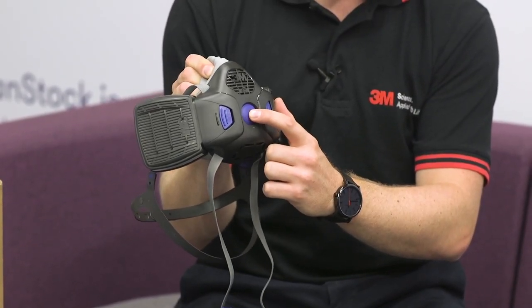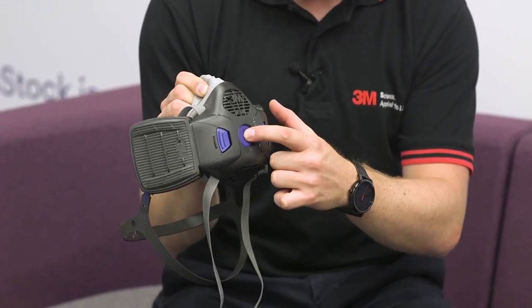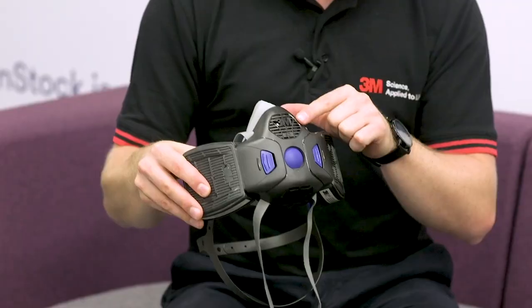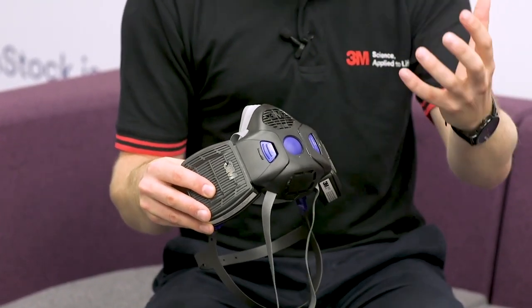The second feature is a seal check button on the front of the mask. A seal check is something we recommend every single time the product is worn to provide user assurance. The wearer puts the mask on, makes the adjustments they need, pushes down on the seal check button, takes a deep breath in, and the mask should collapse on the face - if you can feel air coming in at the sides there's a gap, and if there's a gap during the seal check there'll be a gap in the workplace. The third feature is a speech diaphragm on the inside, which helps project the voice for clearer communication between workers - very important in many working environments.